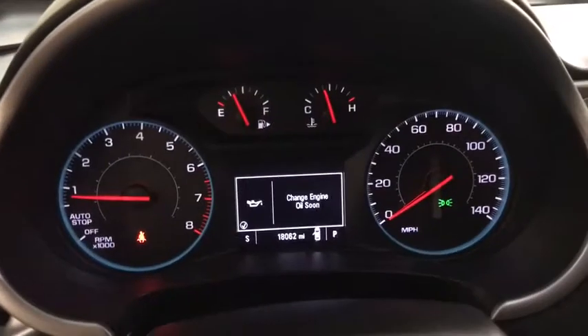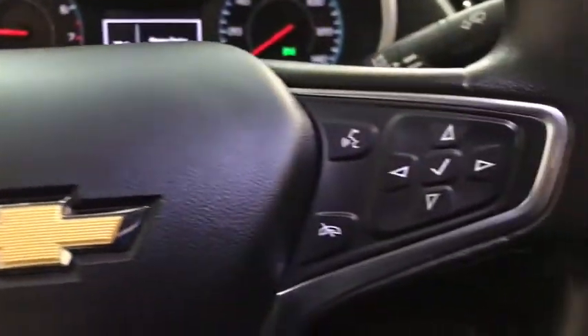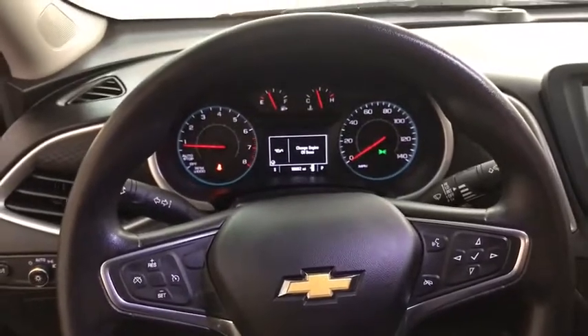Floor mats, aluminum wheels, front wheel drive, rear defrost, AM FM stereo radio, bucket seats, MP3 player, security system.